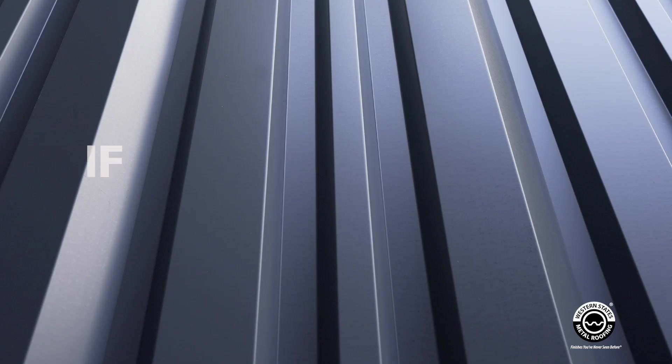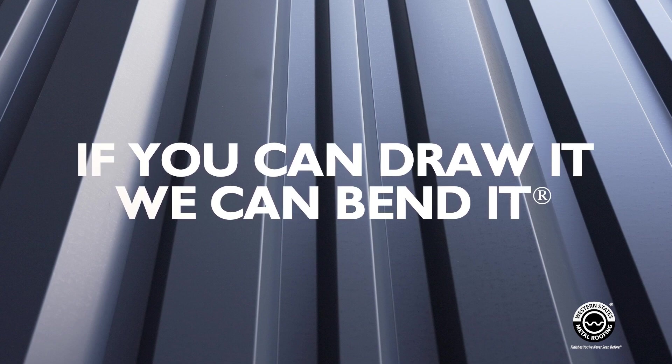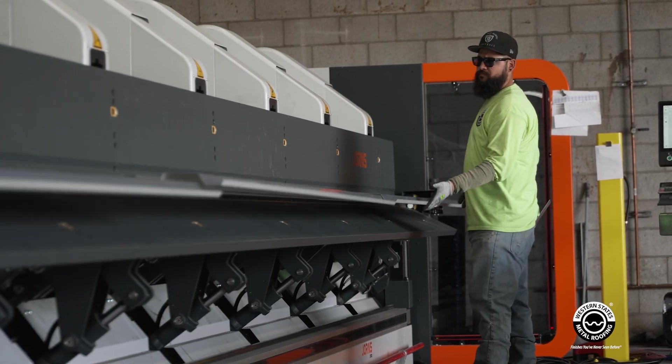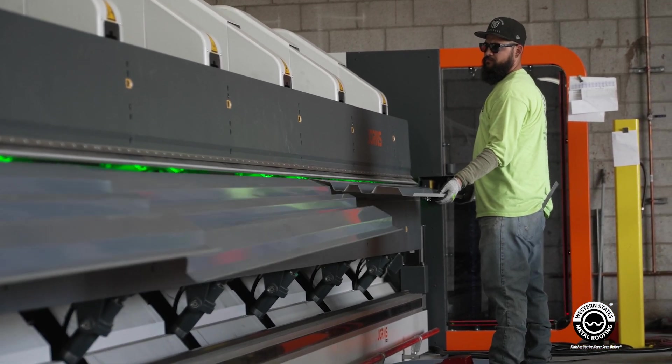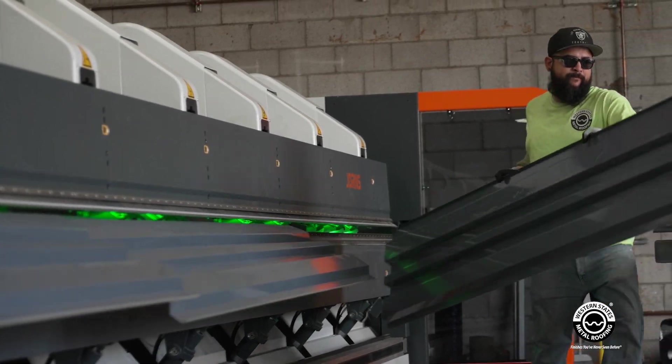We actually trademarked it — it's our slogan, so don't use it out there. We're pretty comfortable with that. This is a new machine and everything does have limitations, but we're going to work our way through it. We've had the machine for about a month, so we're finding out what we can and can't do. At this point, we can pretty much do most everything we've put in front of that machine.